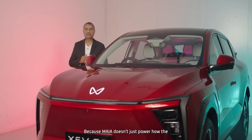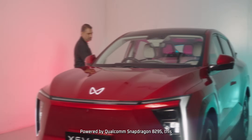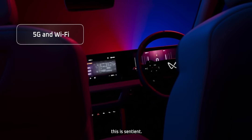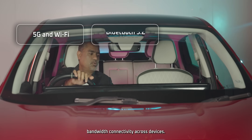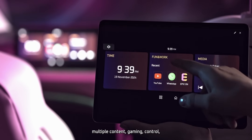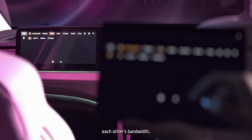Let's take a pause from the safety systems — because Maya doesn't just power how the car thinks, it powers how it feels. Powered by Qualcomm Snapdragon 8295, this isn't just a smart cabin — this is sentient. 5G and Wi-Fi enables seamless high-bandwidth connectivity across devices. Bluetooth enables faster, more stable pairing for up to 30-plus devices. Multi-screen BYOD — bring your own device — can stream multiple content, gaming, and controls lag-free without stepping on each other's bandwidth.